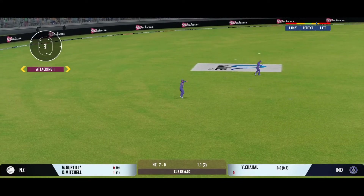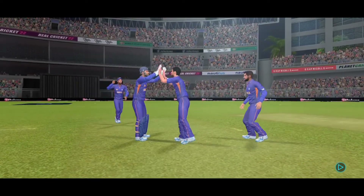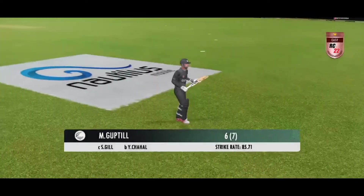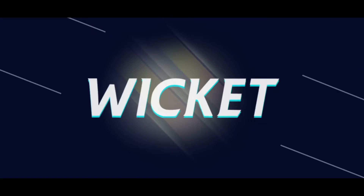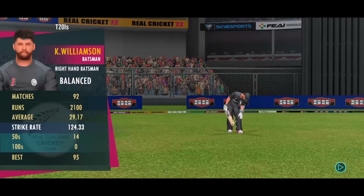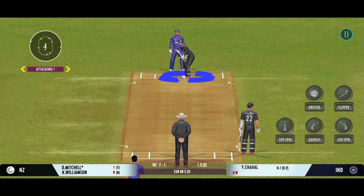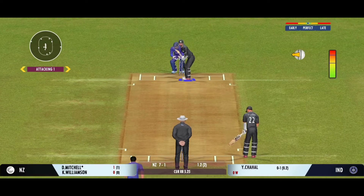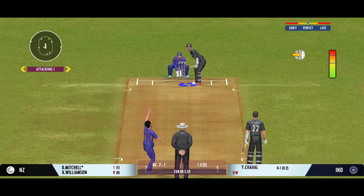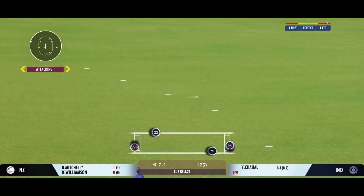Excellent dive, superb reflexes — that could well be the catch of the match. The batsman takes the long walk back to the pavilion. The batters need to start taking a few risks now; the scoring rate at the moment is a crawl. Good shot by the batsman — can they steal a second here?